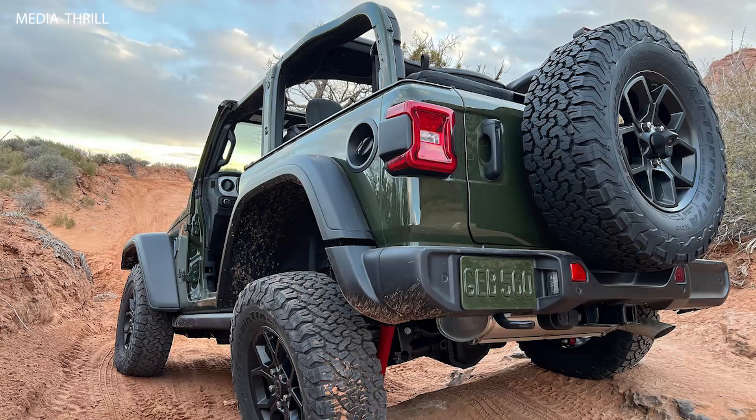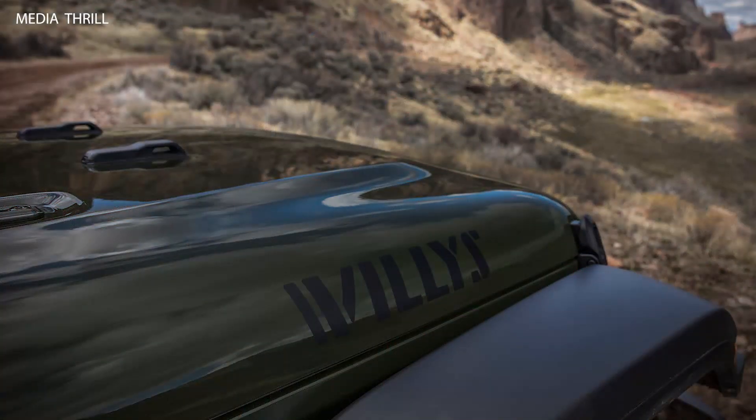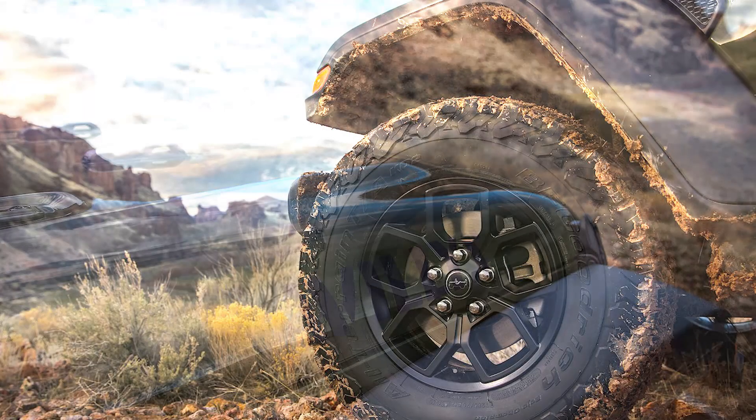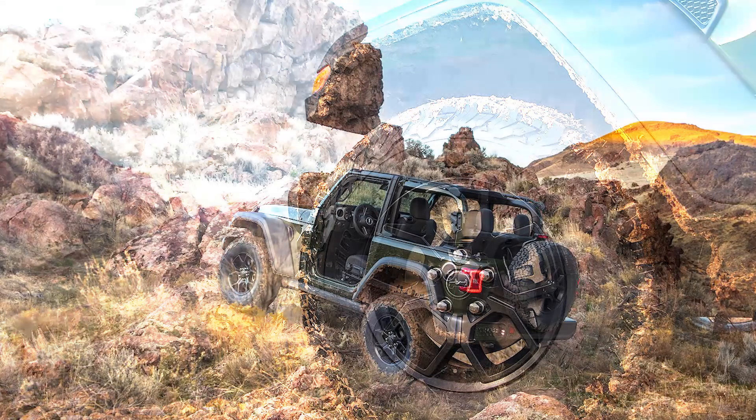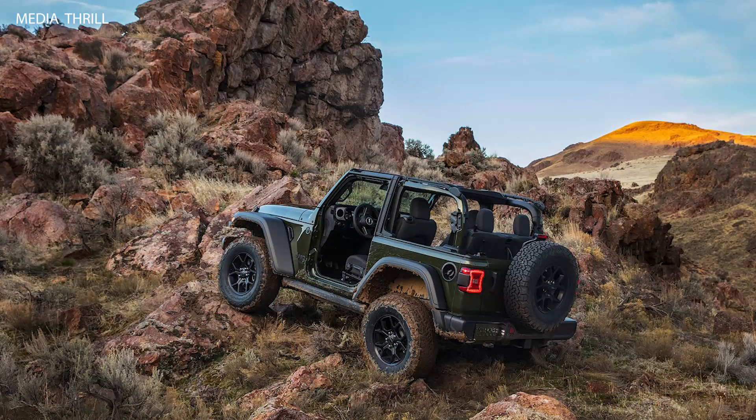4x4 Capability: The Willis trim is equipped with Jeep's Command Trac 4x4 system, which provides excellent off-road capability and traction. Suspension: The Willis trim features heavy-duty suspension with gas shocks, enhancing its off-road performance and handling.